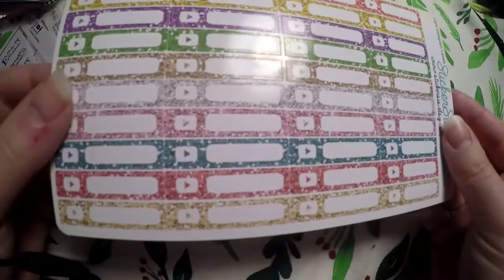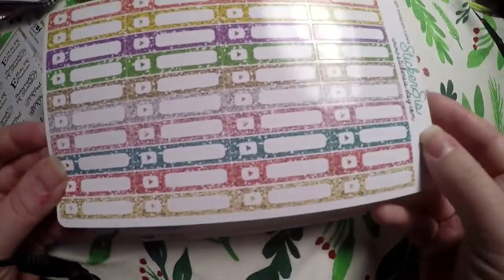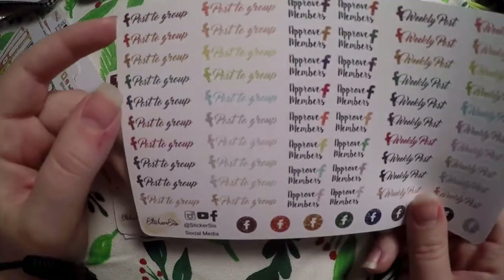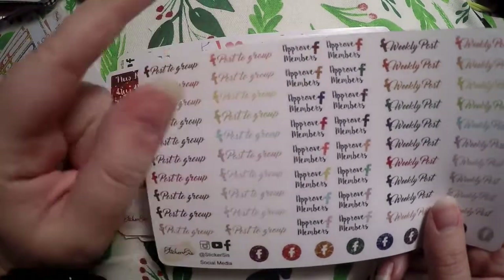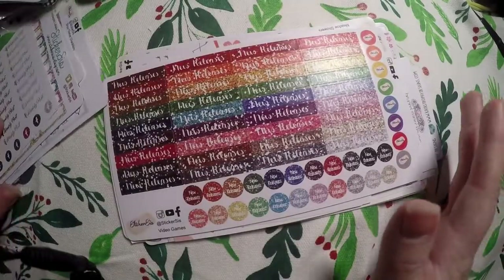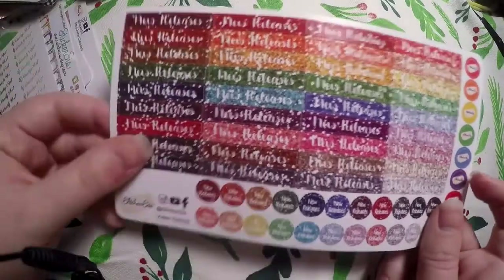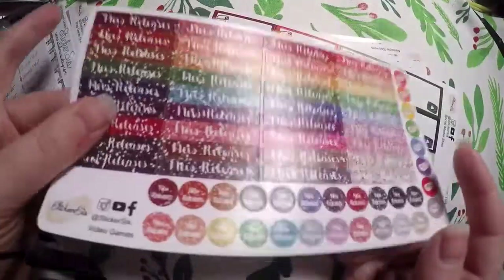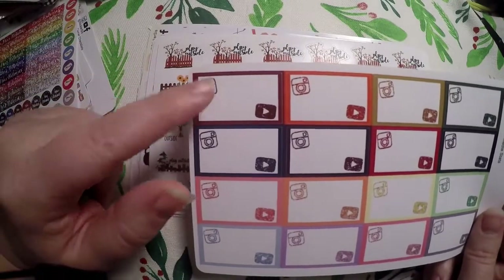I got these little YouTube stickers and I thought maybe I could use these in my weekly view to make note of the video I want to post. I've been really neglecting my Facebook page for my shop so I thought maybe if I had these stickers I would remember to do it or at least track when I do - options include post a group, approve members, weekly post. I've got new releases stickers - some say Sticker Sis so those won't be relevant, but the rest will be great for when I want to post that I have a new release. I also got a little Instagram and YouTube stat tracking sticker.